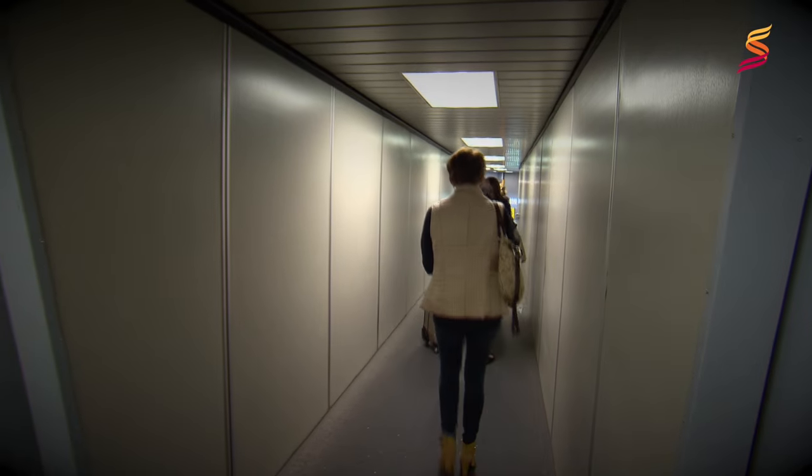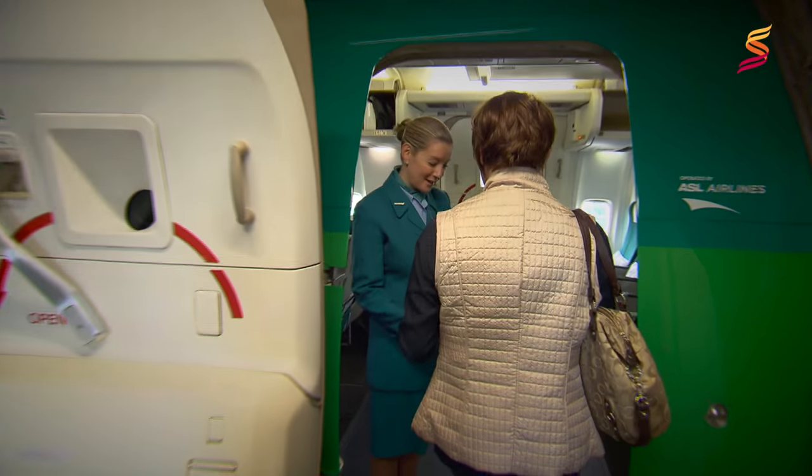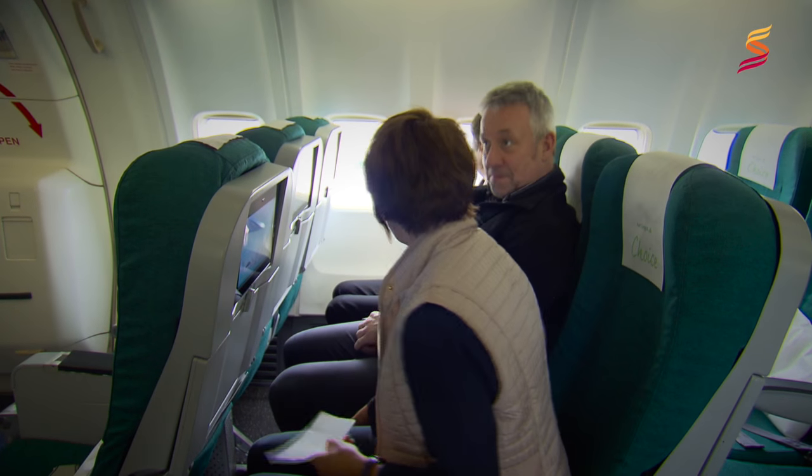We will follow the air bridge or walkway until we arrive at the plane doors where the airline staff will greet us and tell us what seat we are in. We will then go to our seat and fasten our seat belt.